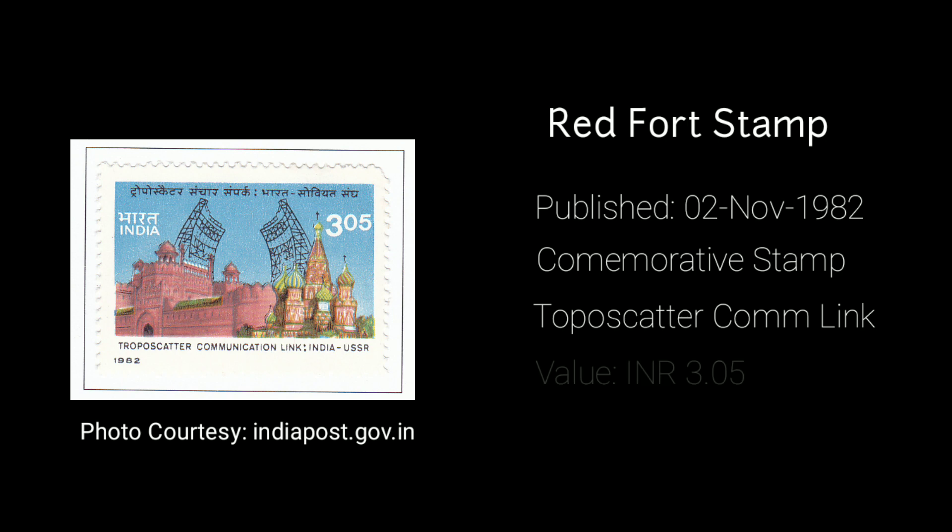The next stamp with an image of Red Fort was introduced on 2nd November 1982. It was a commemorative postage stamp on the Topocaster communication link between India and USSR. The value of the stamp was 3 rupees.